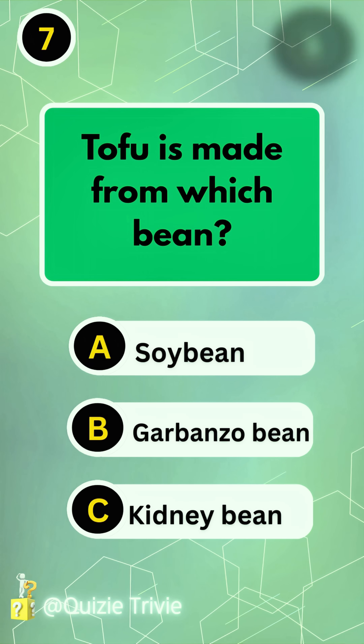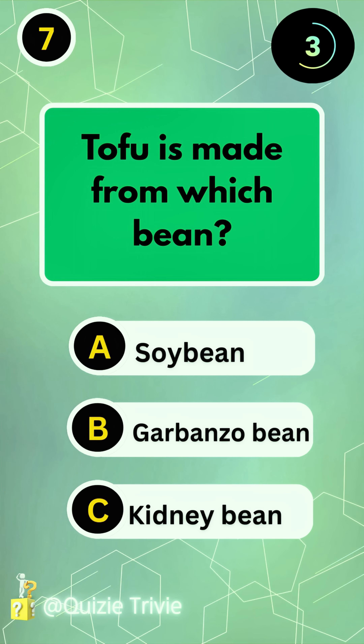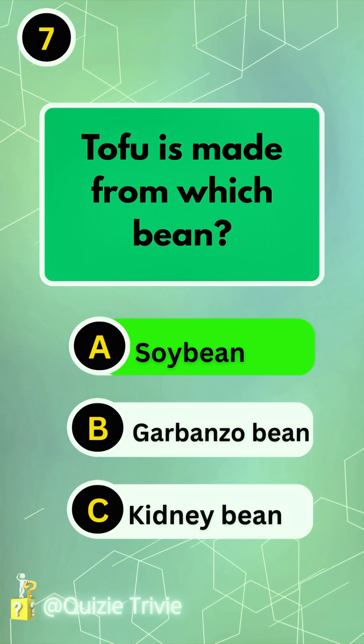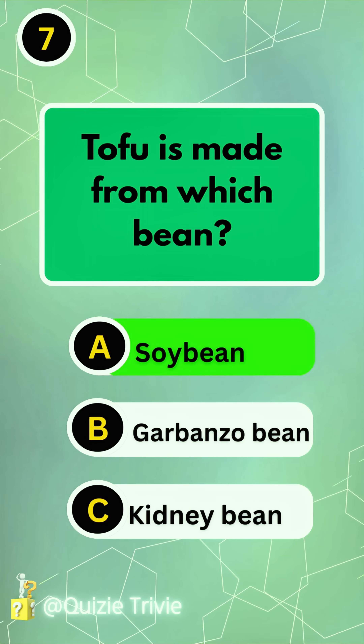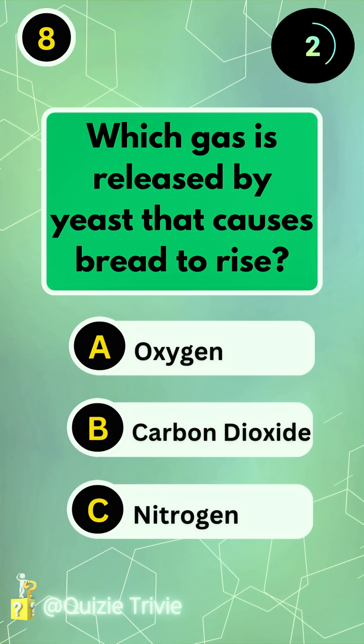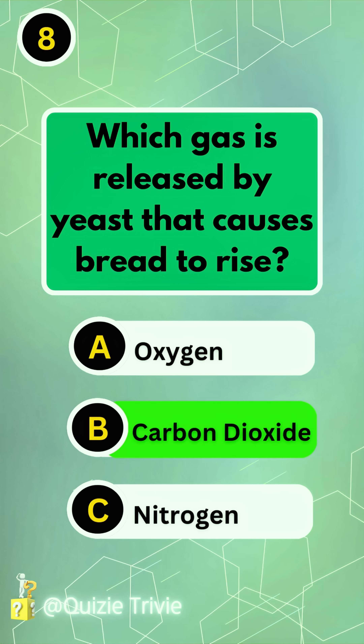Tofu is made from which bean? Soy bean. Which gas is released by yeast that causes bread to rise? Carbon dioxide.